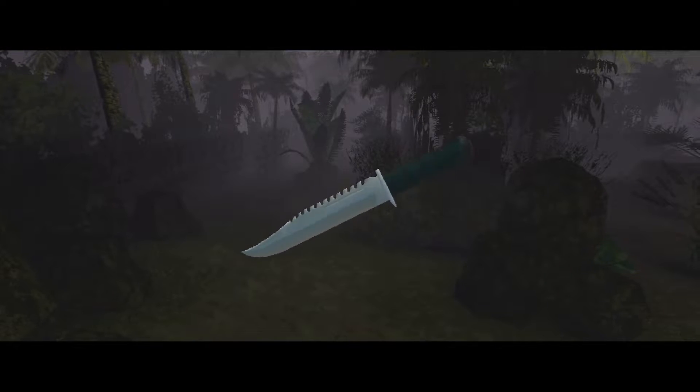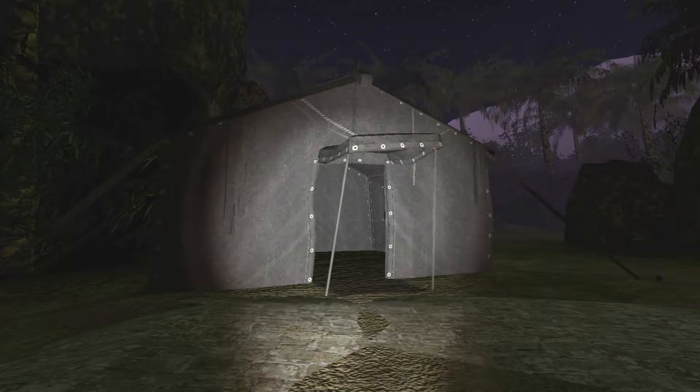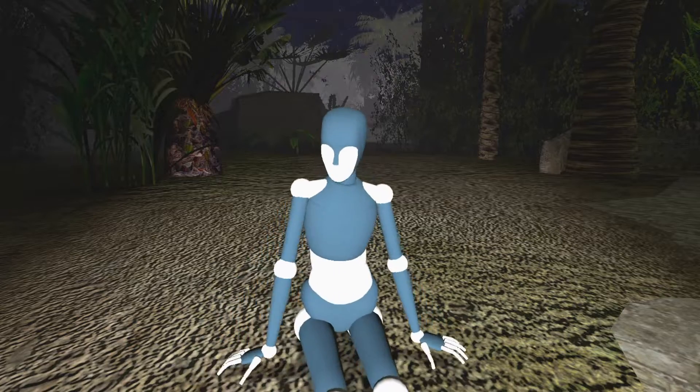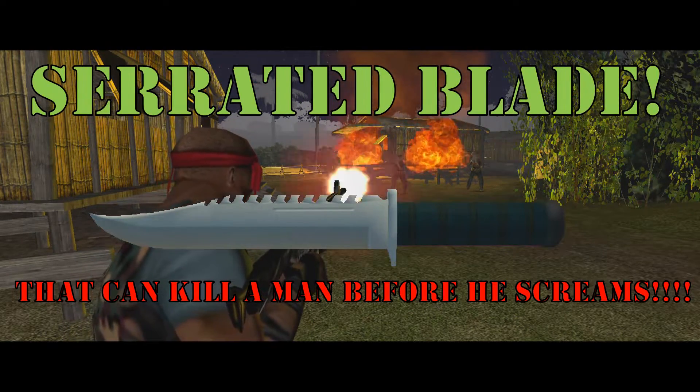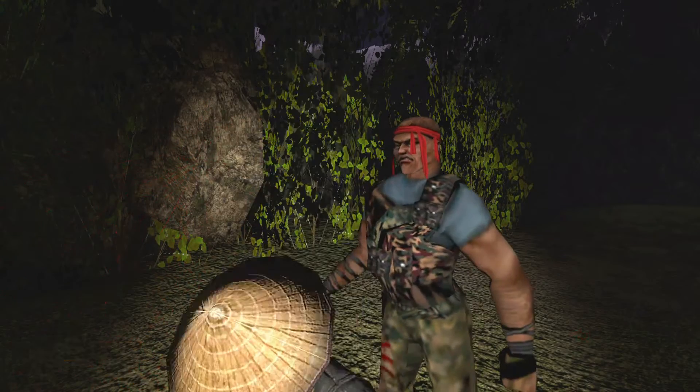For those unplanned extended stays in the jungle, there's a saw for building your own hut, toilet paper, and a fold-out woman for company. As well as a serrated blade that can kill a man before he can scream! That'll shut you up.